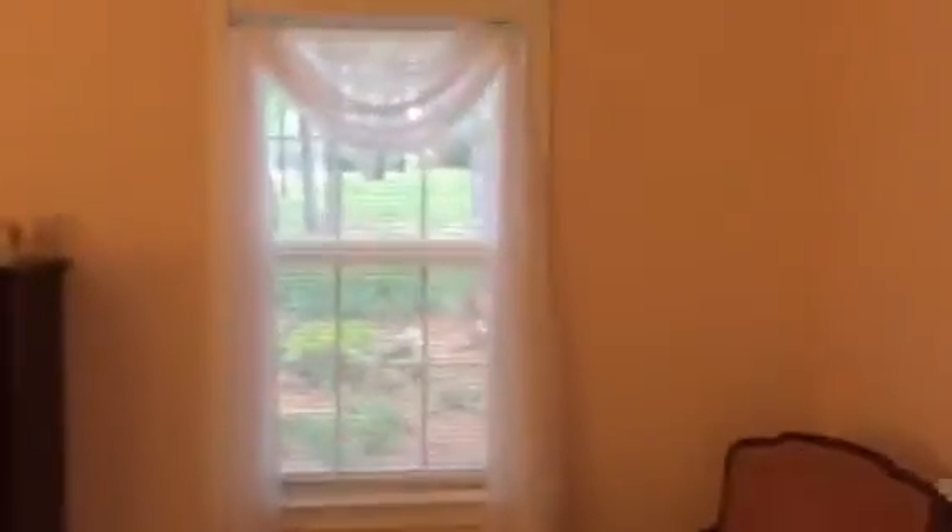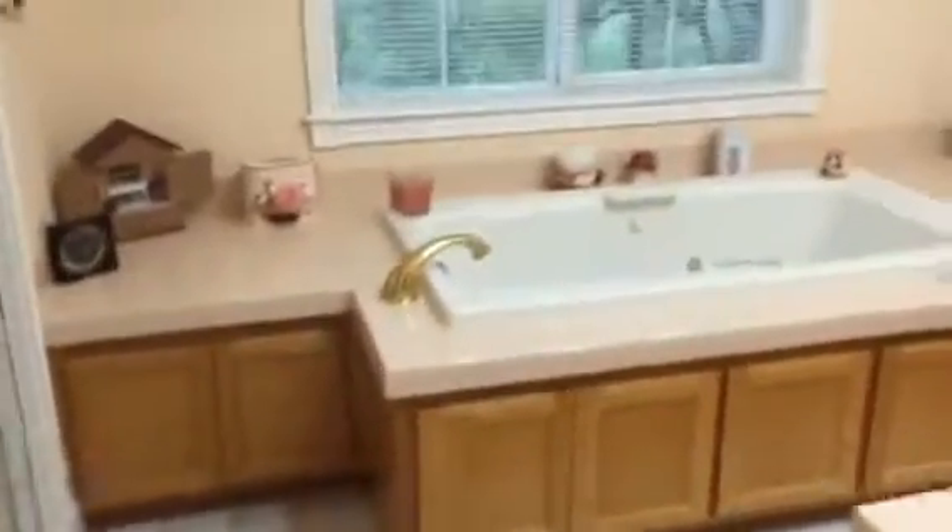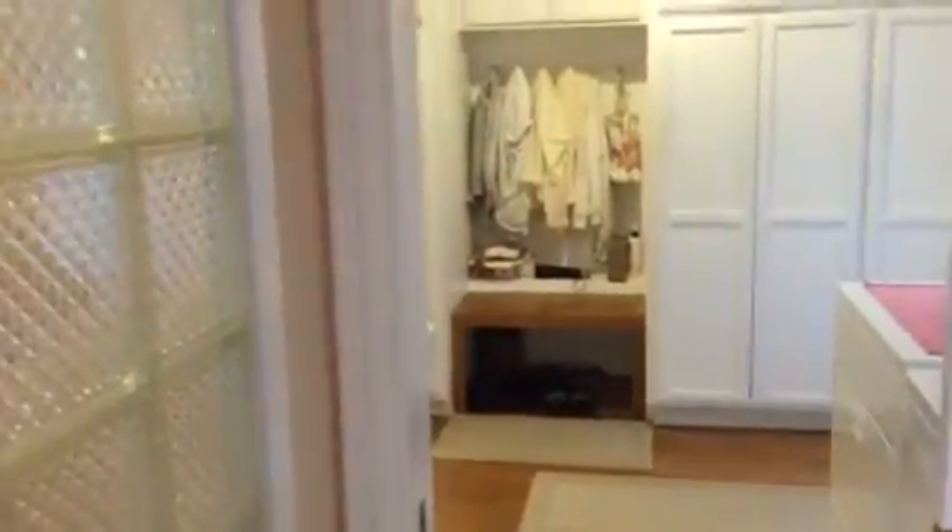And then the master bedroom is quite large — it has a vaulted ceiling with two skylights. Looking out to the front again — the master bath with the all-important soaking tub and another skylight over here. And the toilet and over here with a pocket door going into the utility or the washer and dryer.